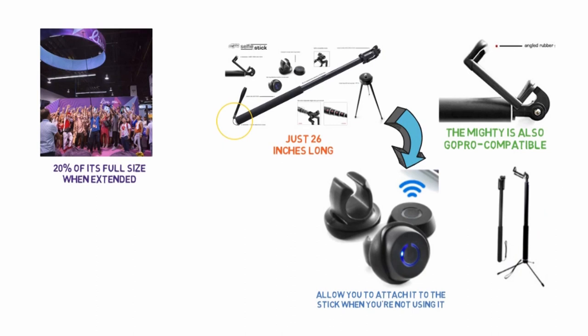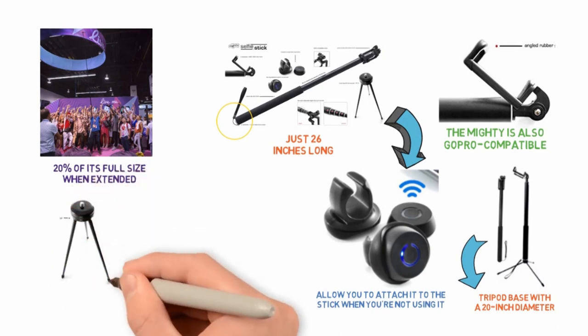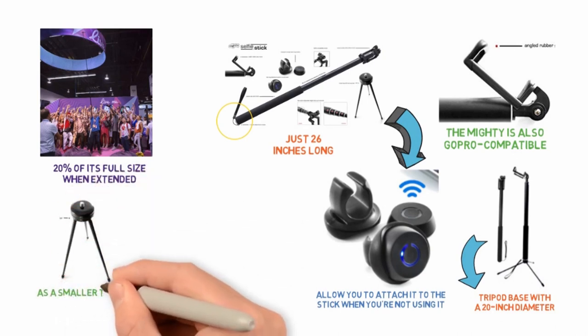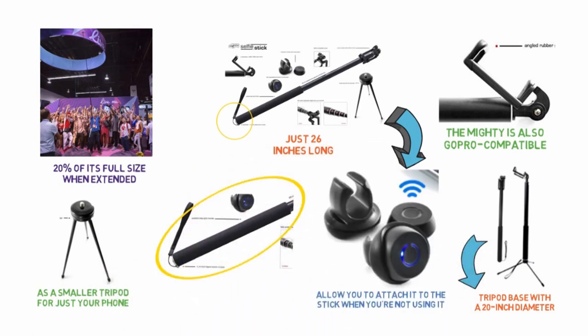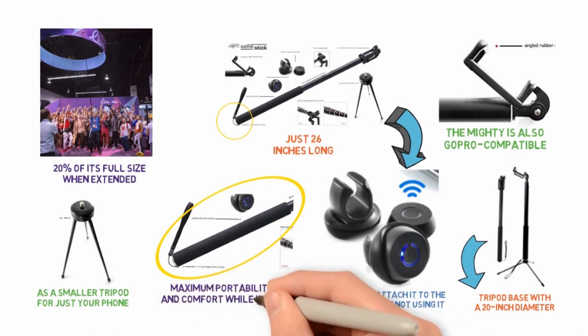In moments when you need the Mighty to stand on its own, the device comes with a tripod base with a 20-inch diameter for maximum stability. You could also use the tripod independently from the Mighty as a smaller tripod for just your phone. The Mighty also comes with a hand strap and an easy-grip foam handle for maximum portability and comfort while in use.